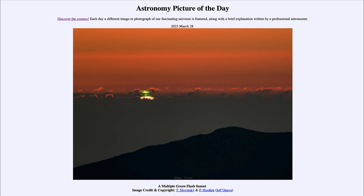That is apod.nasa.gov/apod, and today's picture for March 28th of 2023 is titled 'A Multiple Green Flash Sunset.' So what do we see here? We are looking out from Cerro Tololo in Chile, an observatory down in Chile.